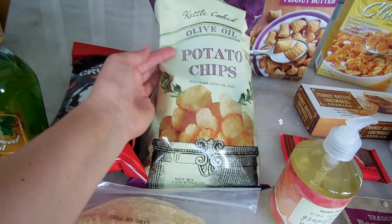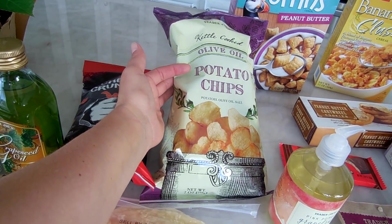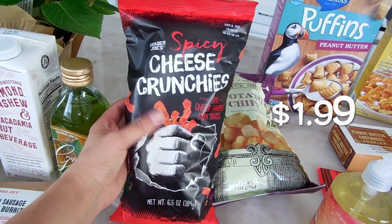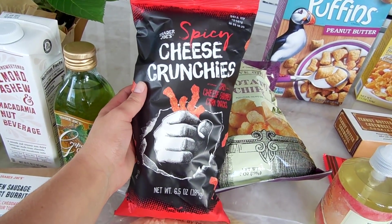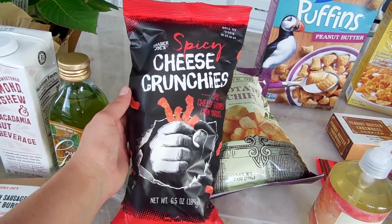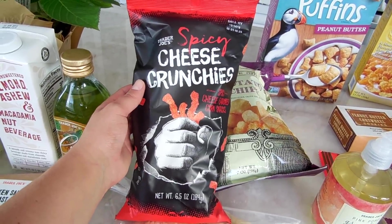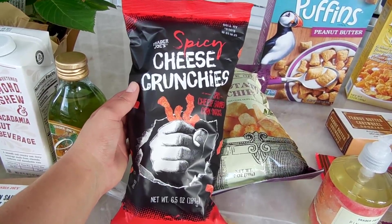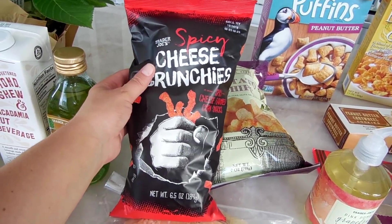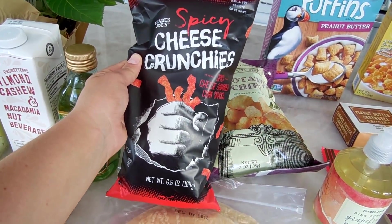Had to get the olive oil potato chips — you guys know, those are my fave. I also picked up a second bag of the spicy cheese crunchies. I am obsessed with these. They're actually so much better than spicy Cheetos in my opinion because they aren't as spicy and they have a lot more flavor — you're not just burning your tongue off. These are actually really good.